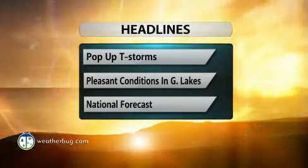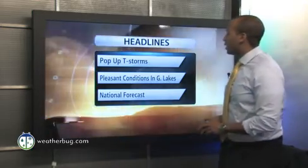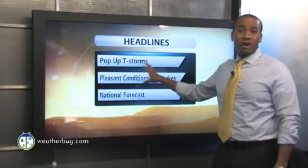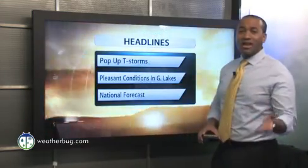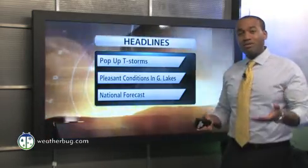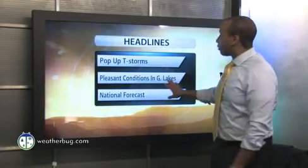WeatherBug.com meteorologist Addison Green here on this fine Friday talking about your national headlines. We're going to be dealing with the possibility of seeing some pop-up thunderstorms, especially in some of the inter-mountainous areas in the western third of the nation. But unfortunately, those areas are dealing with some wildfires, so we need the rain — but sometimes it's so dry the rain doesn't make it all the way down to the ground.